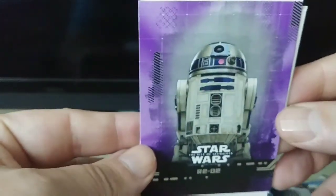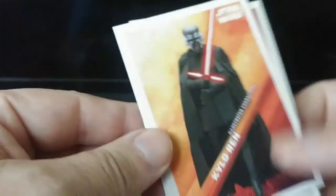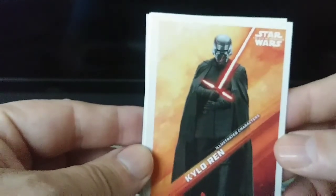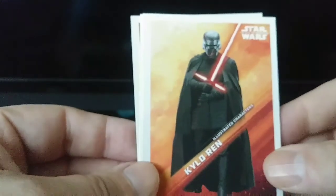We got R2-D2 — it's purple. It's not numbered. Kylo Ren. Never heard of him.